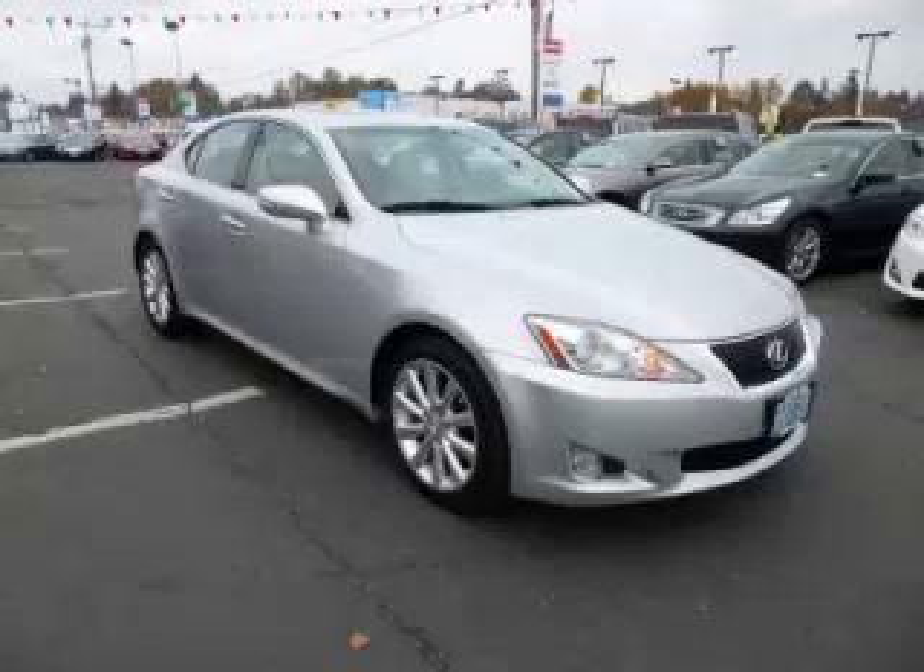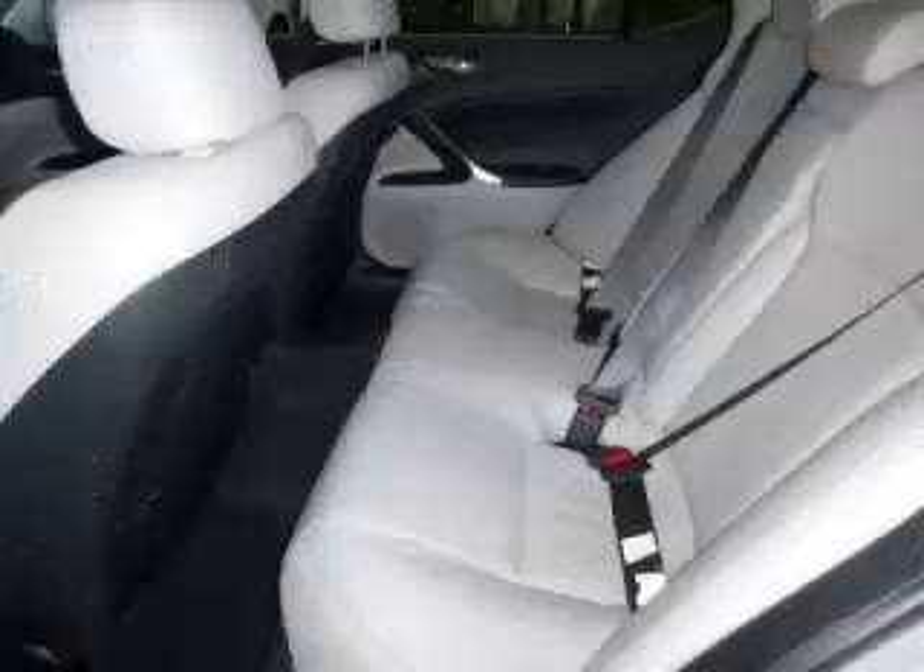Complete with a 2.5L V6 engine, top features include dual climate control, HomeLink, and trim and tilt telescope steering. Are you ready to experience this vehicle for yourself?